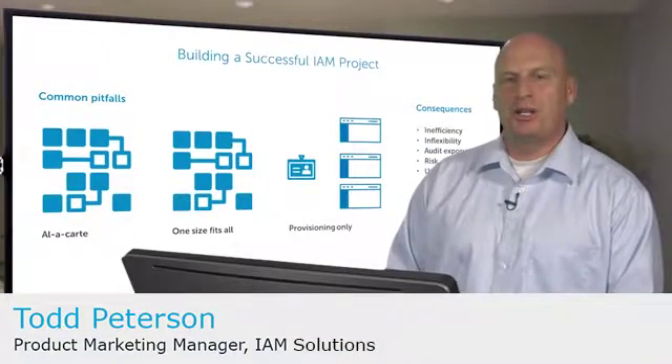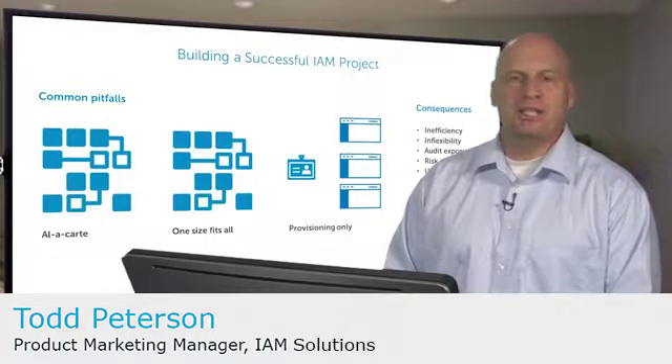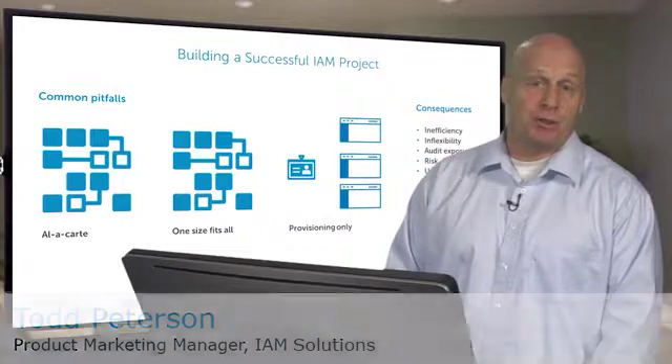Hi, I'm Todd Peterson. I'm a Product Marketing Manager on the Identity and Access Management team, and today we're going to talk about building a successful Identity and Access Management project.